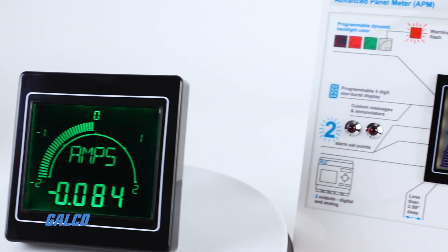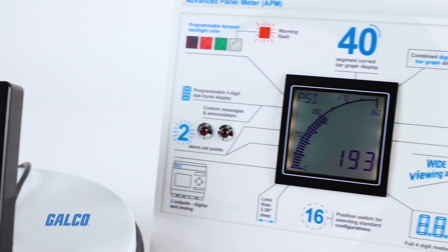To learn more about TruMeter's complete APM Max line, visit galco.com. Thank you.